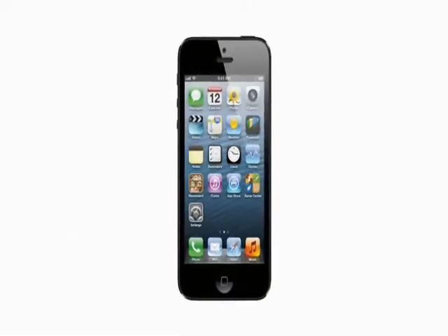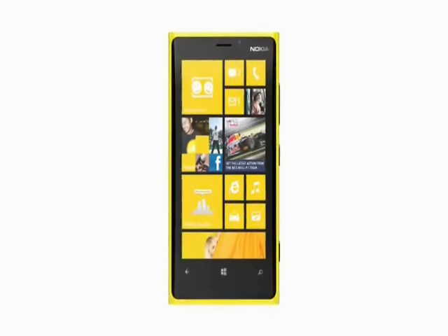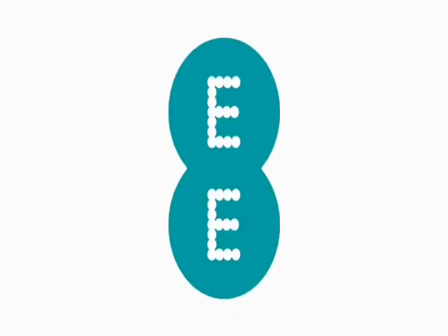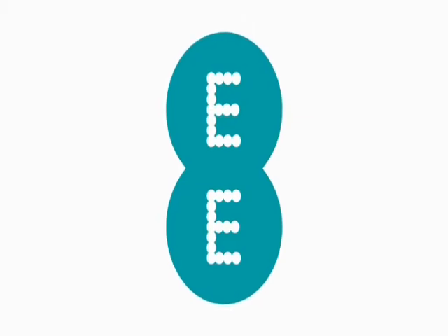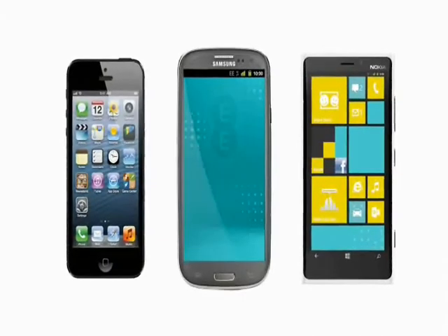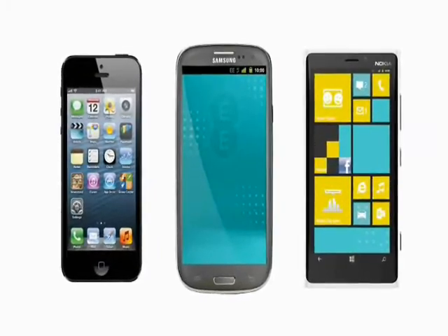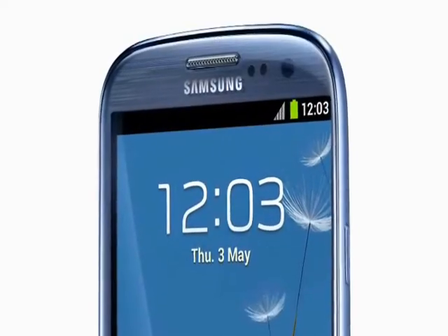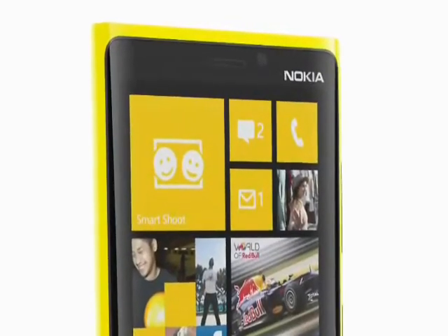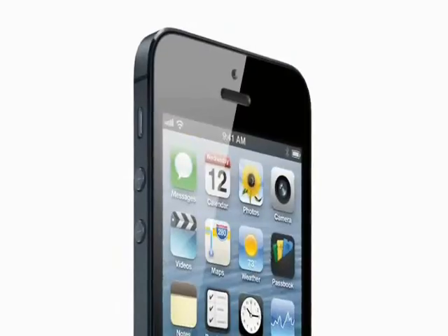An important feature shared across all three phones is that they can use the new 4G network being rolled out by Everything Everywhere. The iPhone and Lumia 920 will be able to get super-fast 4G downloads as standard, whereas a 4G version of the S3 is on its way very soon. At the moment, it's far too difficult and arguably pointless to try and pick a winner from the three, as all three phones offer multi-core processing, high-resolution screens, 8-megapixel cameras and 4G connectivity.